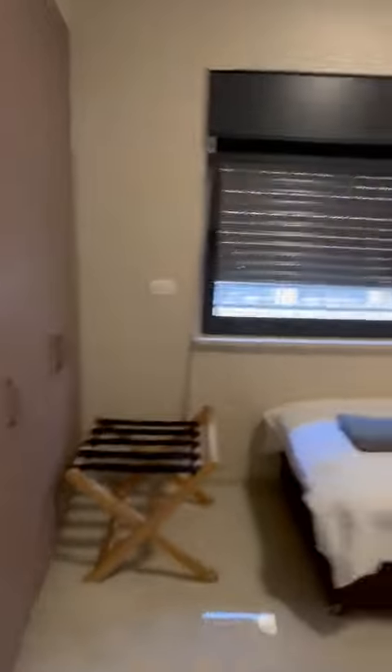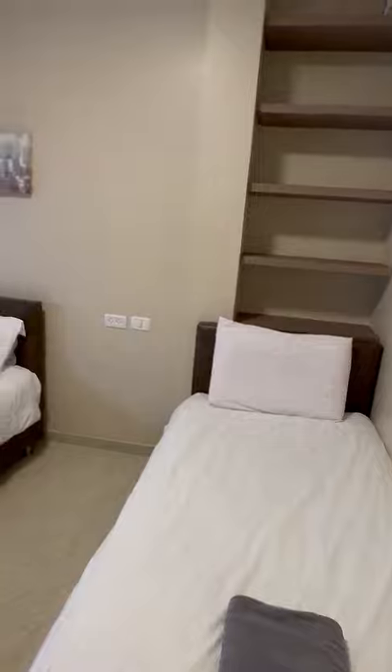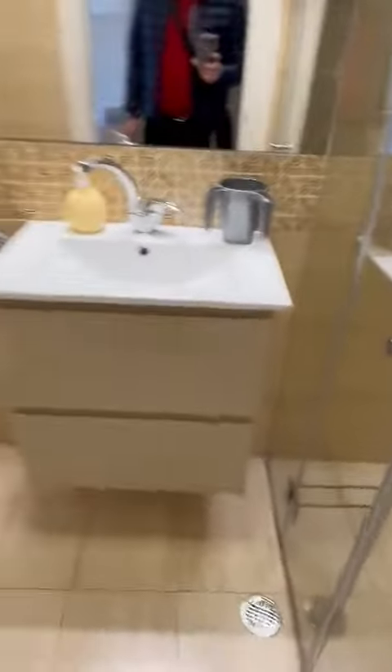And here's the second bedroom, and here's another full bathroom with a walk-in shower.